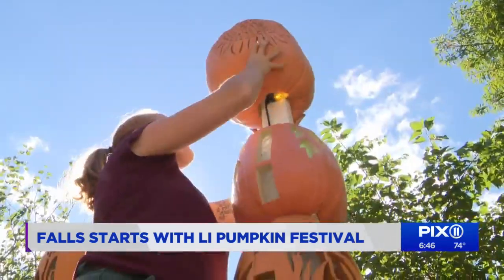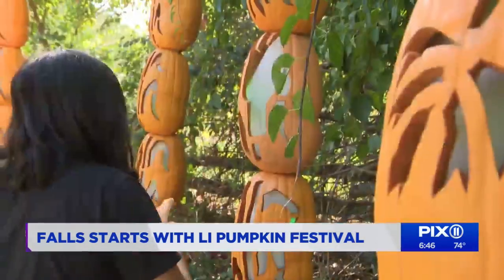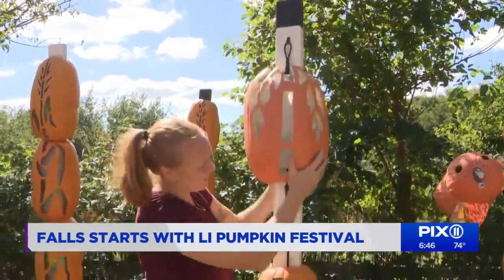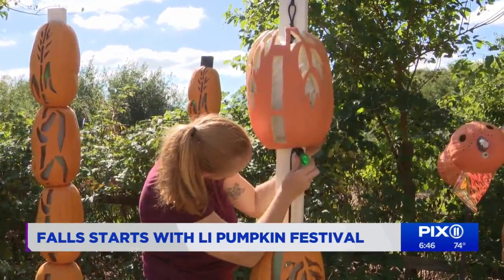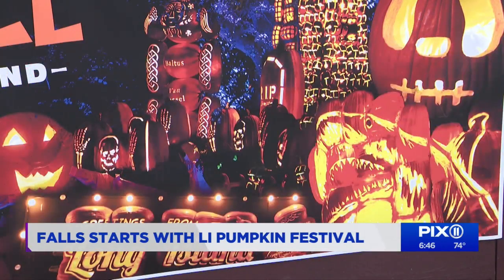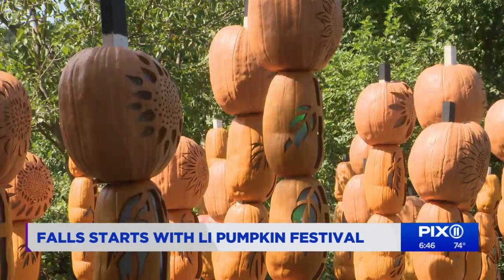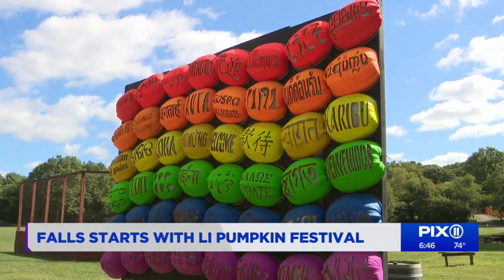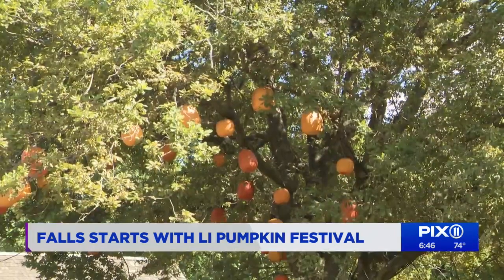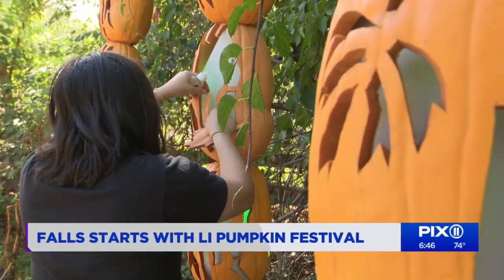From forklifts to fiddling with lights to carving 500 fresh pumpkins every week, it's no small task to pull off the Great Jack-O'-Lantern Blaze at the Old Bethpage Village Restoration. There are 7,000 hand-carved jack-o'-lanterns. Hundreds of volunteers are helping light candles. We have a mix of fresh pumpkins and what we call art pumpkins — those are the foam pumpkins that we hand carve.